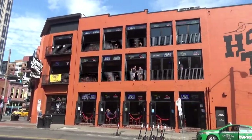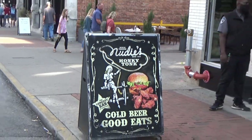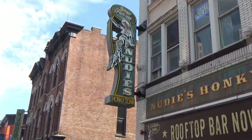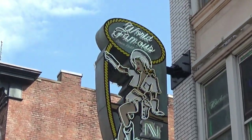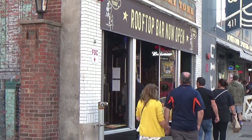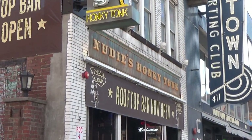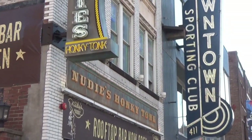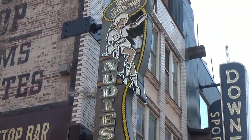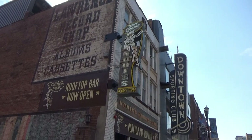Well, now I'm downtown at Honky Tonk Central. I'm going to go in here to have lunch at Nudie's Honky Tonk. Nudie is the nickname of a man who designed and built a lot of costumes for celebrities — mostly singers — some of the more elaborate costumes that they wore, mostly the old style. They also did some customizing of cars.